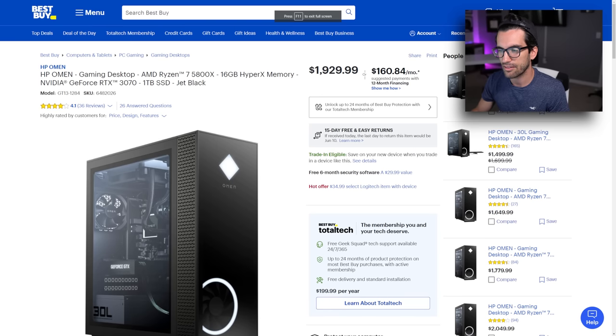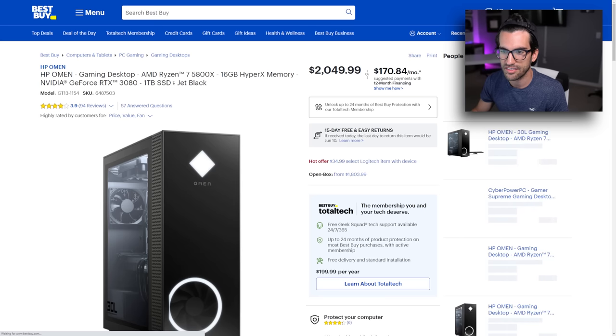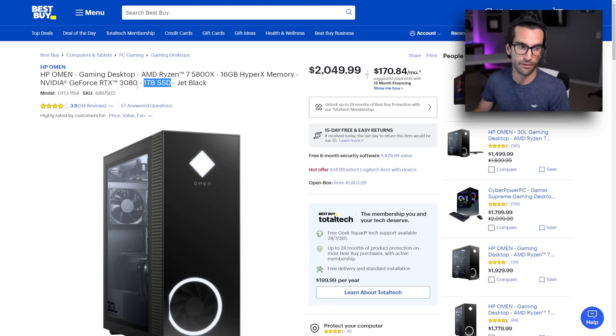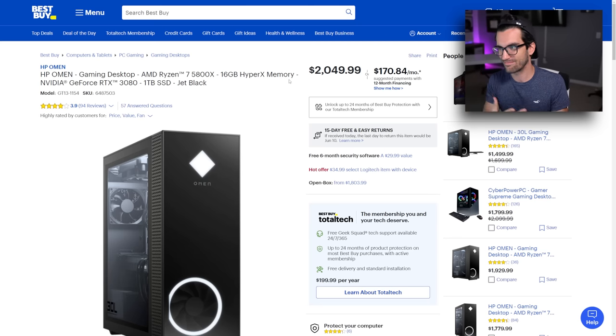I found a comparable OMEN listing for $1,929 and one for $2,049 — that second one has a 1TB SSD, an RTX 3080, 16 gigs of DDR4, and an AMD Ryzen 7 CPU. Less storage capacity, but a significantly better graphics card, and you're only paying two grand for it. So you want high-three-thousands for your rig with an inferior GPU, while this newer system with a 3080 is available brand new for around two grand? There's a huge disconnect here. You can buy a 3080 right now, brand new, for under a thousand bucks. That's how quickly this market swings.